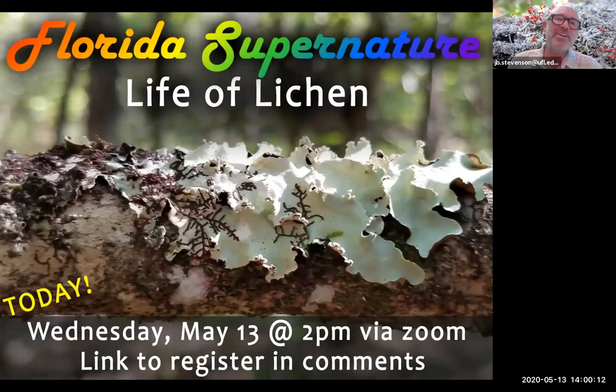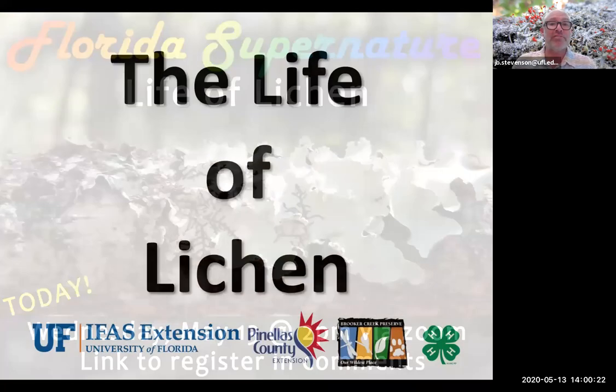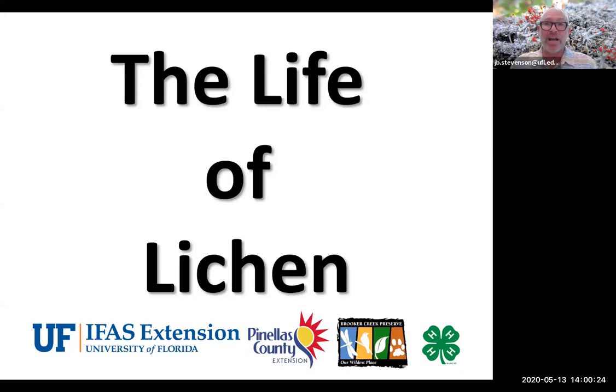Hello friends, good afternoon and welcome to Florida Supernature. Today's presentation is on the life of lichen. I'm James Stevenson with the University of Florida Institute of Food and Agricultural Sciences, Pinellas County Extension. We're a partnership with our local government providing citizens research-based information on how to be good stewards of the bit of the environment that we have purview over.